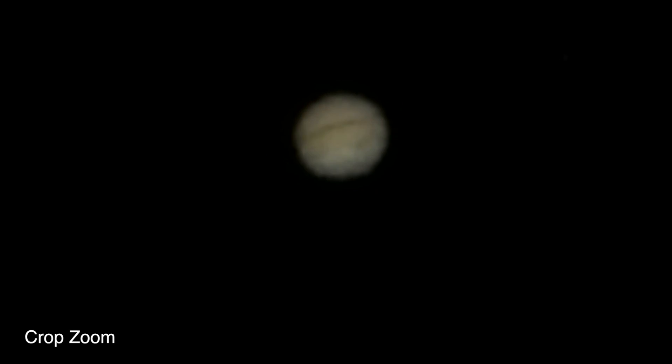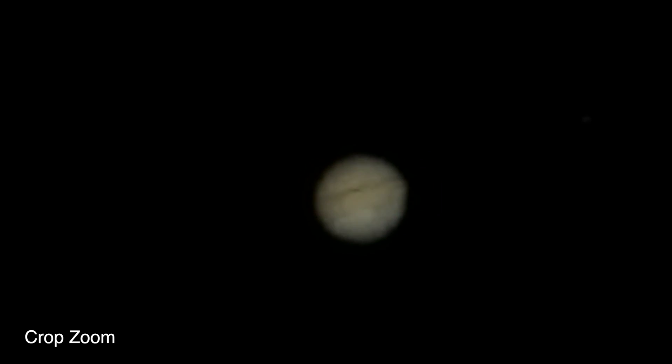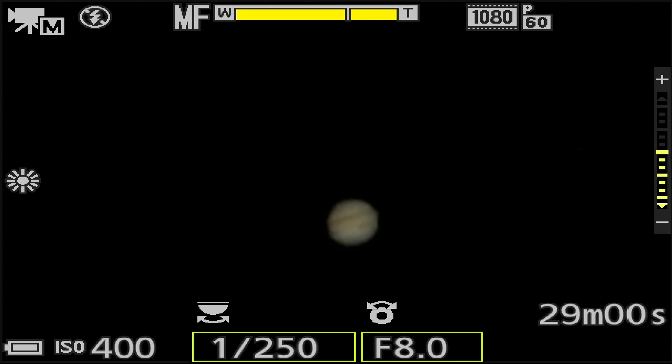We changed it from 1600 down to 400 ISO just to see if it comes in better. It's funny, the bottom band doesn't seem to go all the way across — looks like there's a white splotch there.